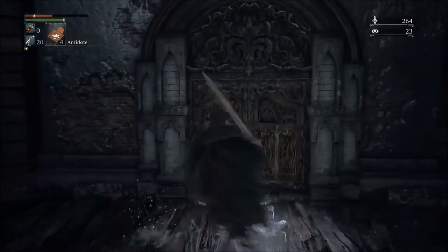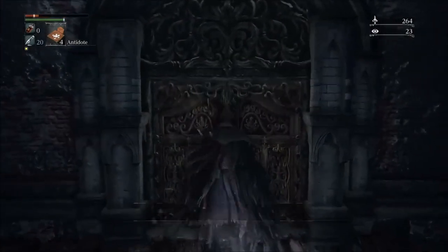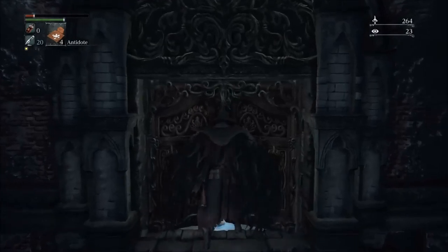You found the abandoned old workshop. Well, it's relatively hidden — I will consider this a secret area.